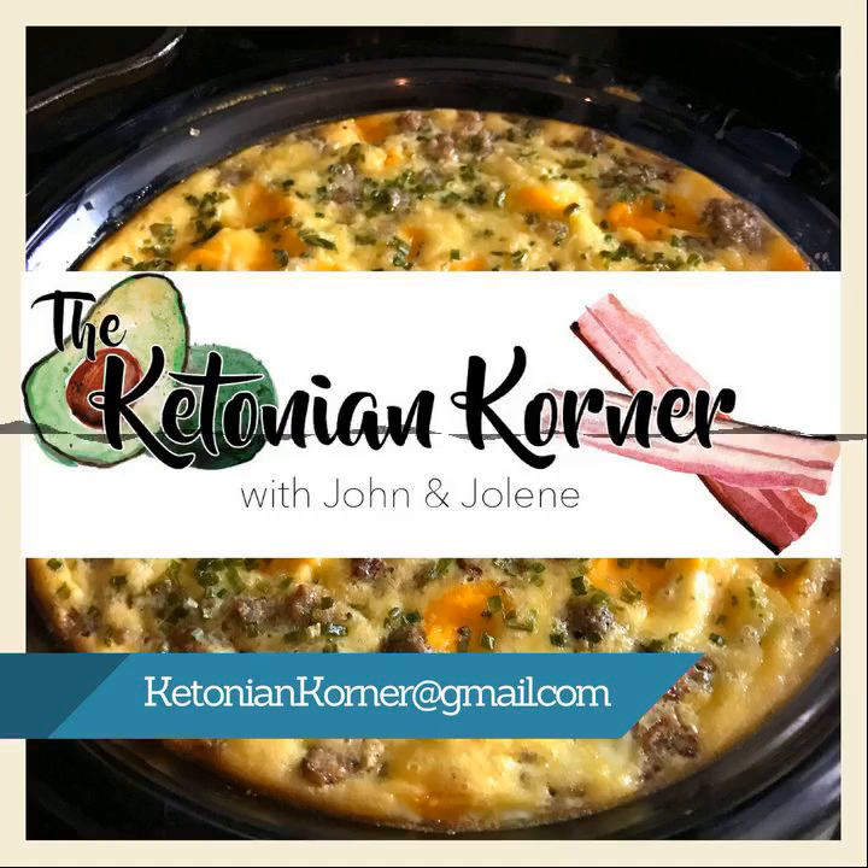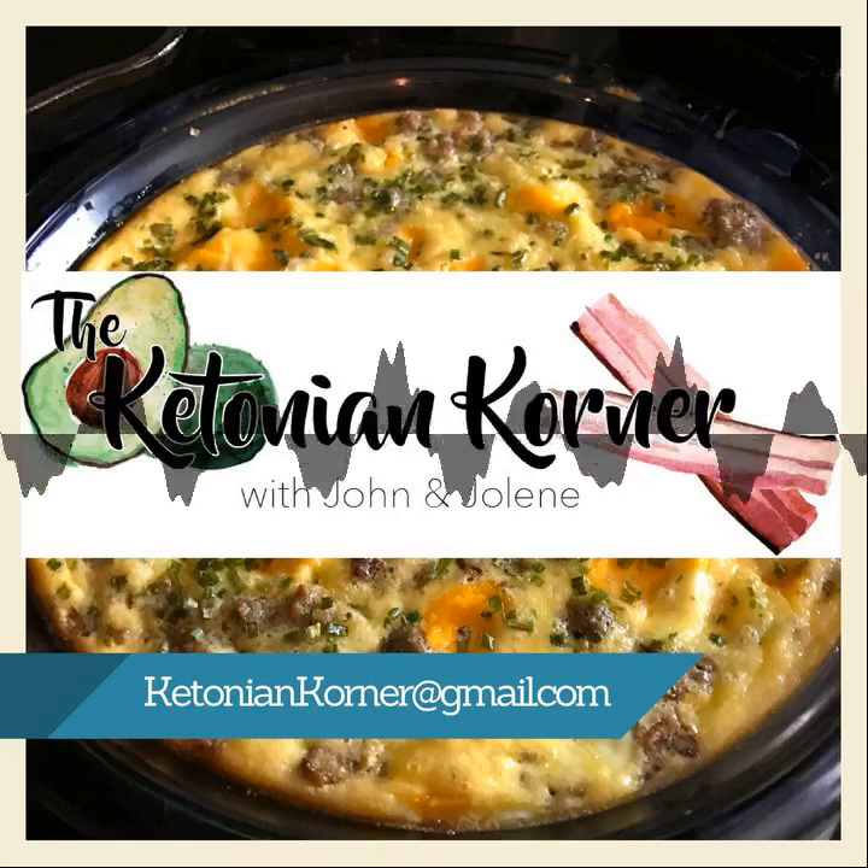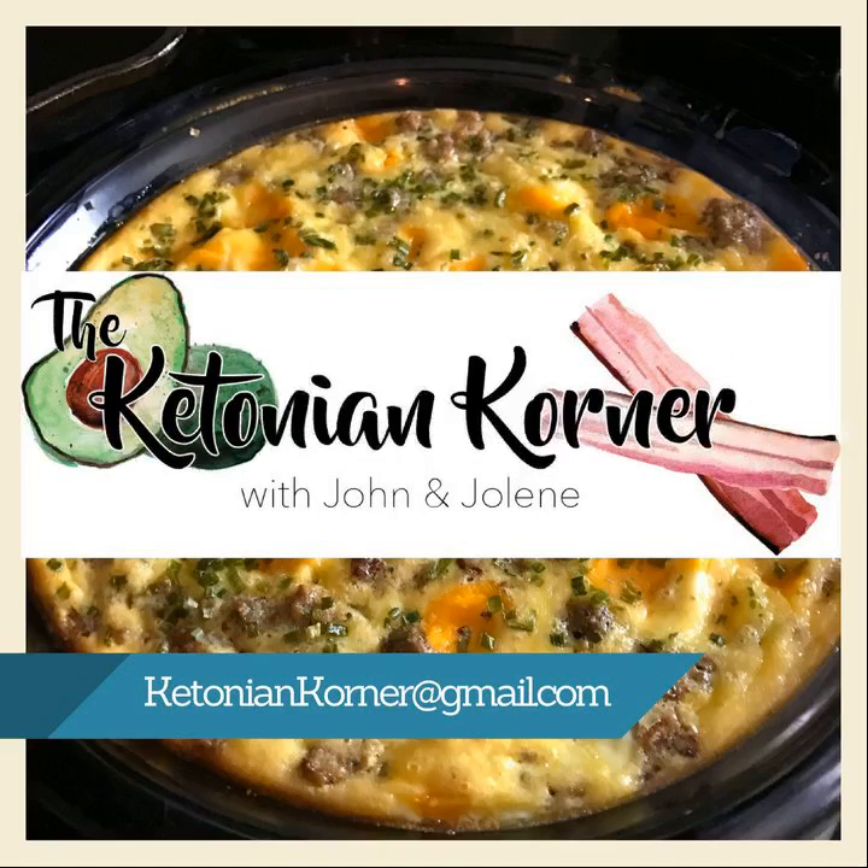The ingredients you'll need: two pounds of ground beef — I use 80% or less. Two cloves of garlic. Half a teaspoon of onion powder. One pound of bacon, cooked and chopped. Eight eggs. One small six-ounce can of tomato paste. One cup of heavy whipping cream. Half a teaspoon of salt — you can use more. One-fourth teaspoon of ground pepper.